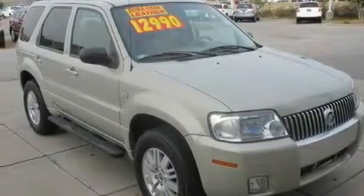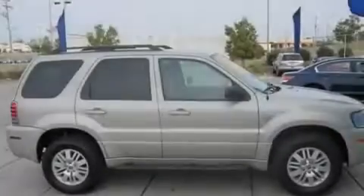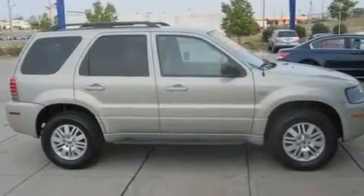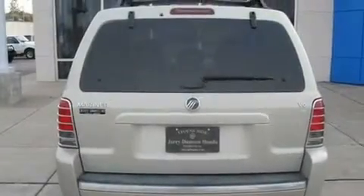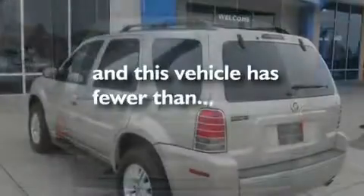Its top features include heated seats, solar-tinted glass, cruise control, a premium audio system, leather seats, a four-wheel independent suspension, aluminum wheels, an anti-lock braking system, heated side view mirrors, and this vehicle has fewer than 50,000 miles on the odometer.